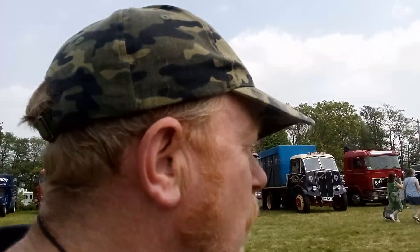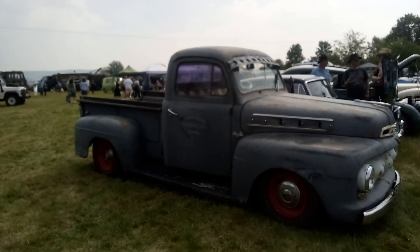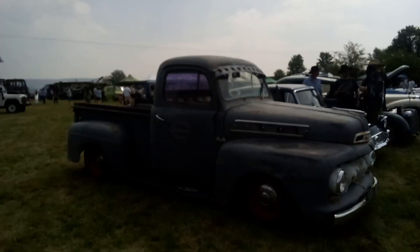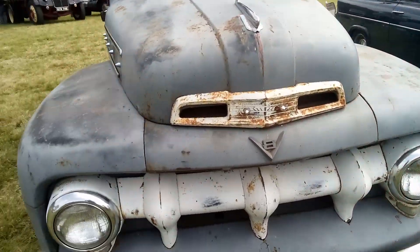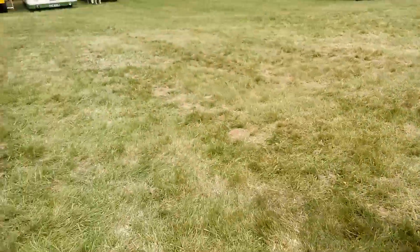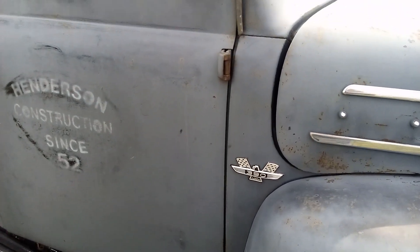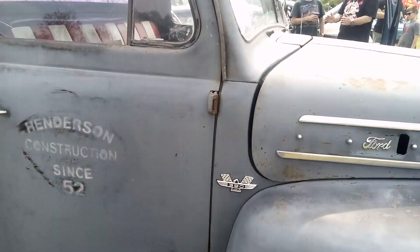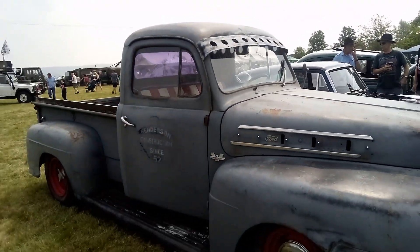Press subscribe for more videos of vintage vehicles. We're at the Cambridge Little Vintage Show, which is the little village of Cambridge near Gloucester. We're looking now at the vintage cars. Very nice. There's a Ford — Henderson Construction — lovely old Ford there.